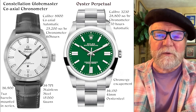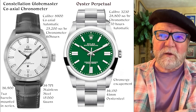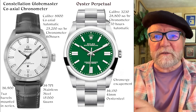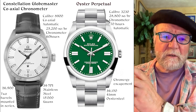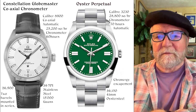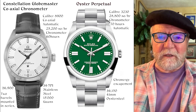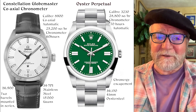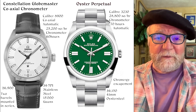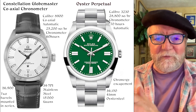The first one I wanted to start with is something from Omega's Constellation group, compared with the very basic Rolex, the Oyster Perpetual. The Constellation has a caliber 8900 — coaxial automatic, 25,200 semi-oscillations per hour, chronometer-rated, 60 hours of power reserve, 39 millimeters stainless steel, and 15,000 Gauss. That 15,000 Gauss rating means it's essentially non-magnetic, which is great. I've got some watches without that which get magnetized pretty easily.